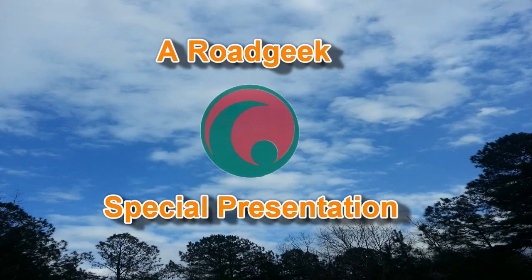Hearts of Fire and the Nanny won't be seen tonight. Please stay tuned for this special presentation.